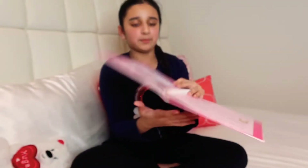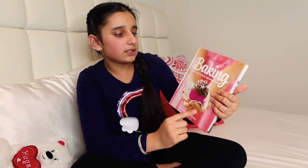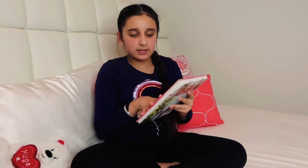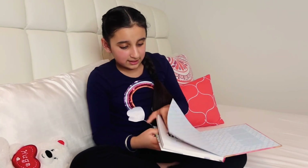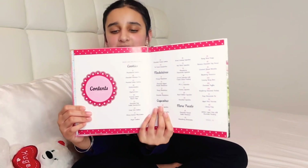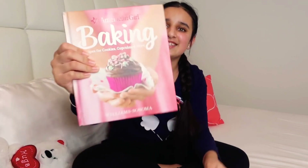My last recipe book is by American Girl — it's the Recipes for Cookies, Cupcakes and More baking book. It has way more recipes than the Pinkalicious one — over a hundred recipes. It's like anything you could ever imagine is in here. Hopefully I'll make one or two things from it.